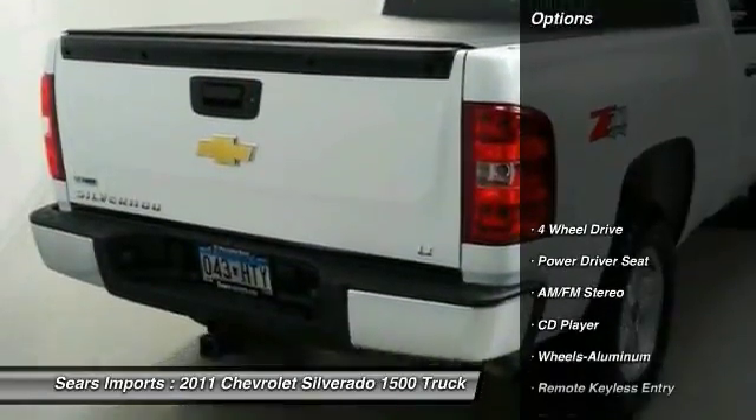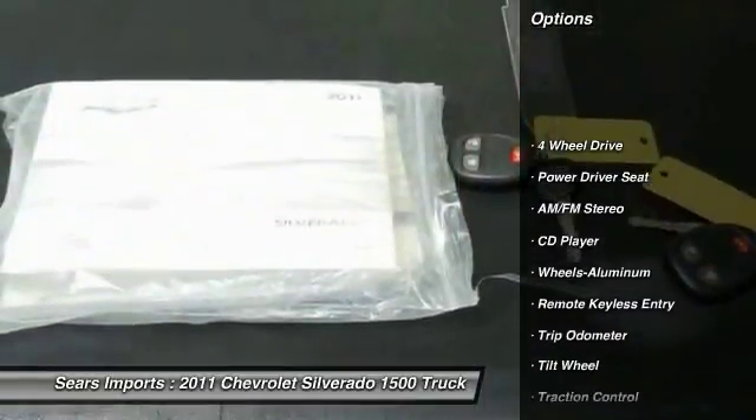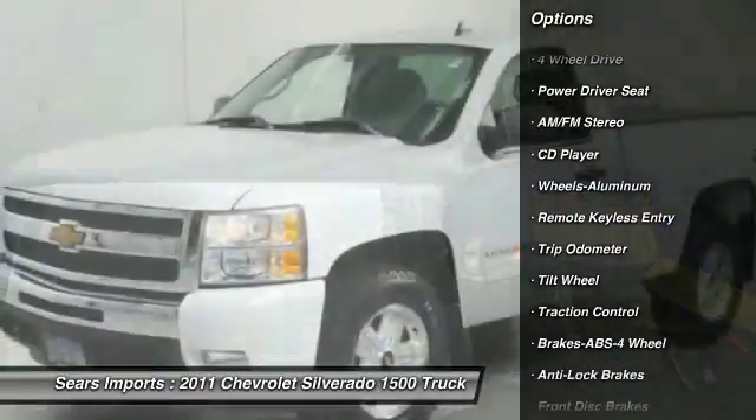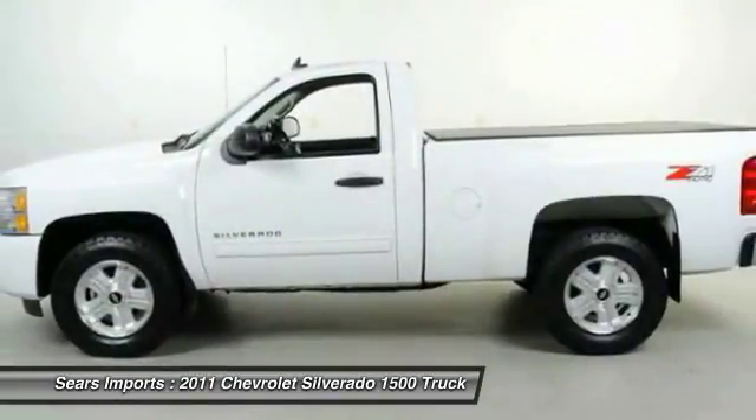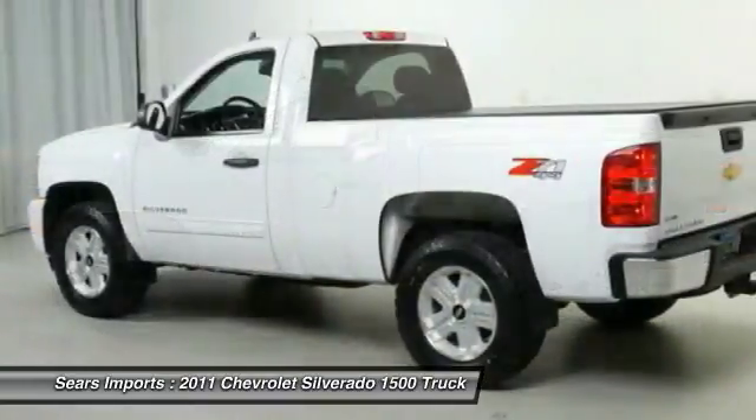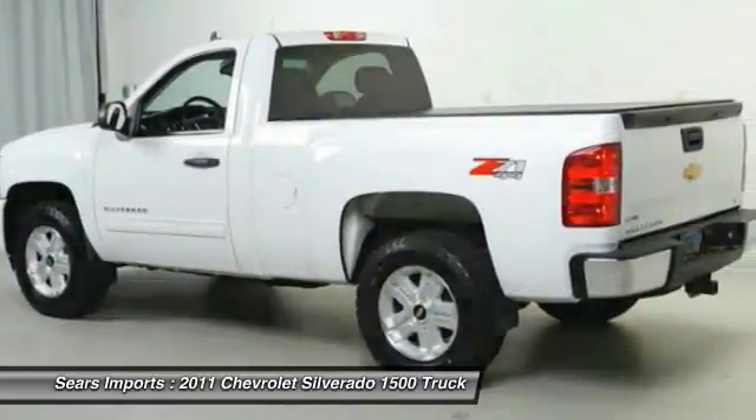Here are some of this vehicle's great options: four-wheel drive, traction control, anti-lock braking system, air conditioning, power steering, cruise control, aluminum wheels, AM-FM stereo radio, and power door locks.